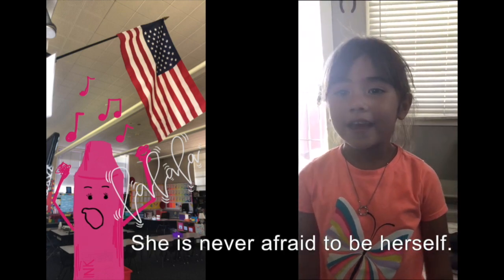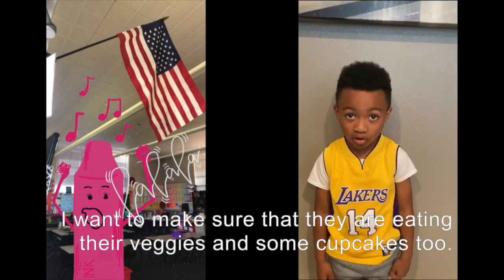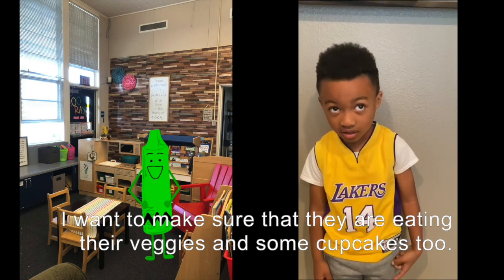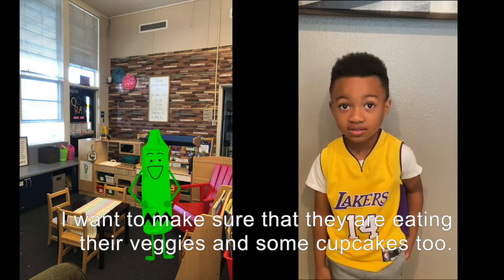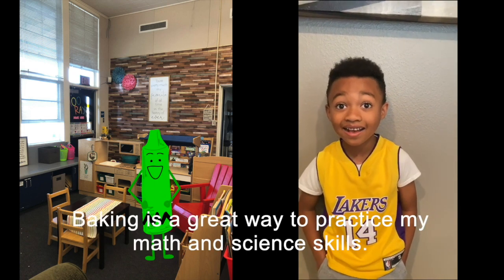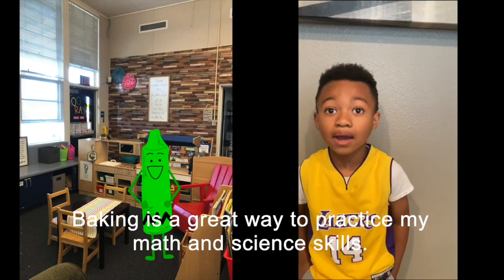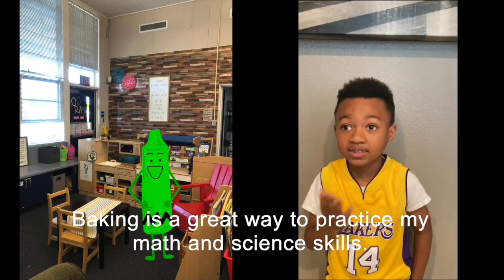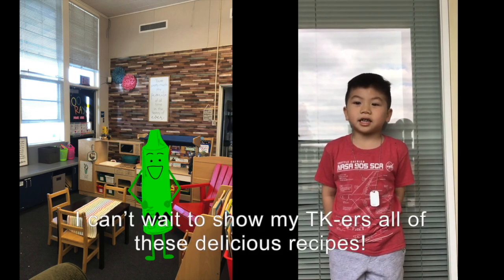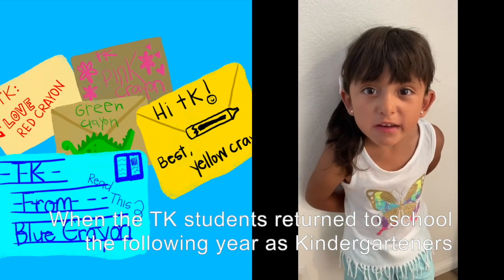I want to make sure that they are eating their veggies and some cupcakes too. Baking is a great way to practice my math and science skills. I like to show my TKers all these delicious recipes.